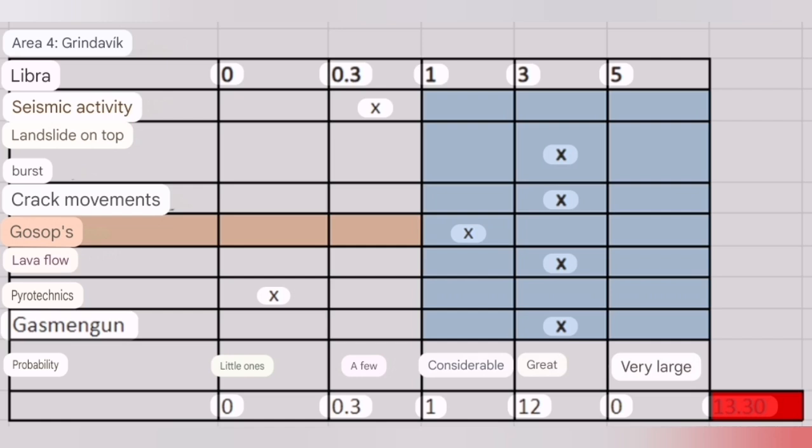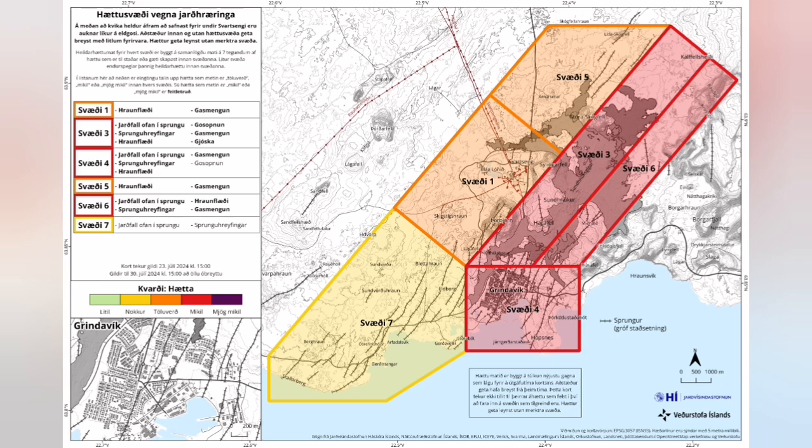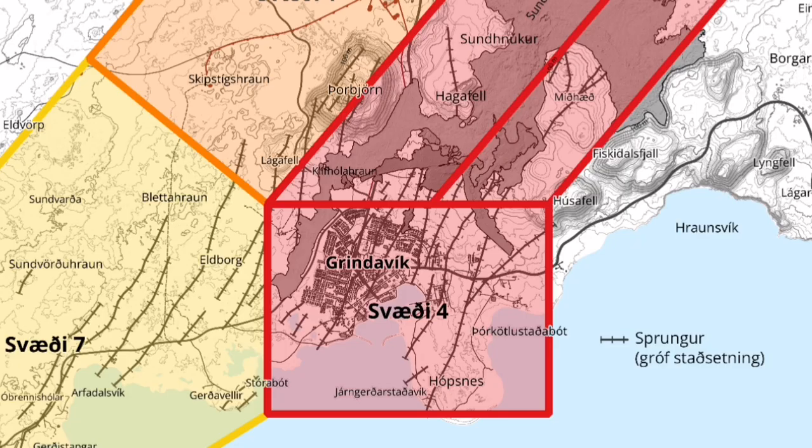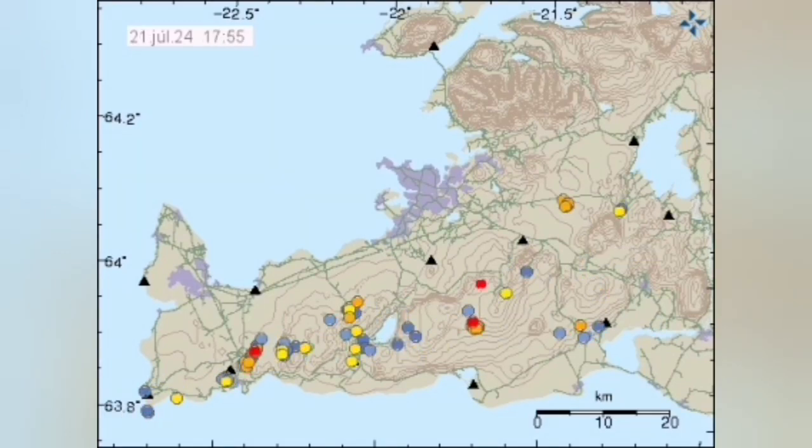We have a risk assessment. Risk assessment looks at each hazard and assesses the likelihood and probability of that hazard occurring. When we weigh them against each other, we can come to a conclusion on the risk scale — whether it is likely a few, considerable, great, or very likely. Based on that, we say there is a high probability of an eruption within Grindavik. However, because the amount of earthquakes, as shown on the chart, is not enough, there is a possibility it will not be an eruption like the fountaining we showed you.